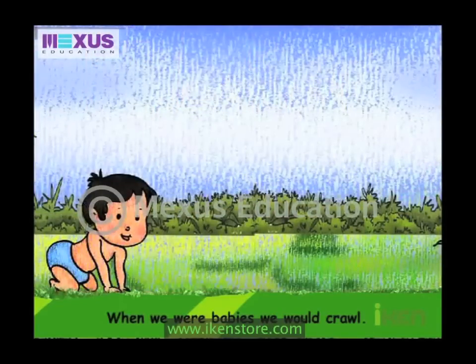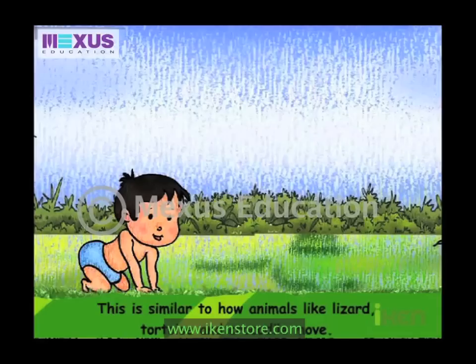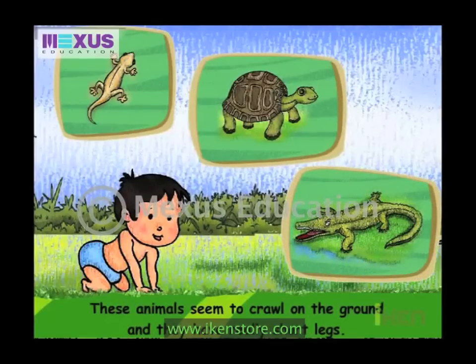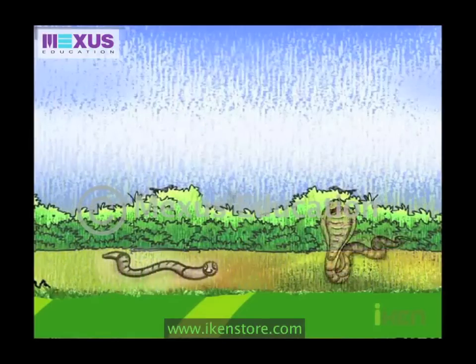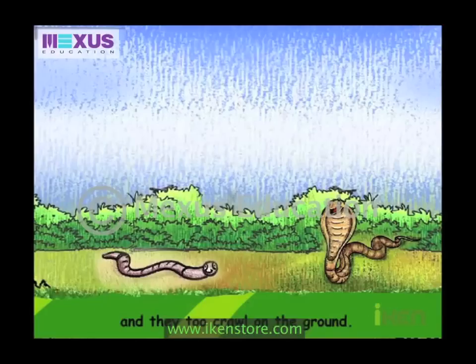When we were babies, we would crawl. This is similar to how animals like lizard, tortoise and crocodile move. These animals seem to crawl on the ground and they have really short legs. Animals like snake and earthworm, on the other hand, have no legs and they too crawl on the ground.